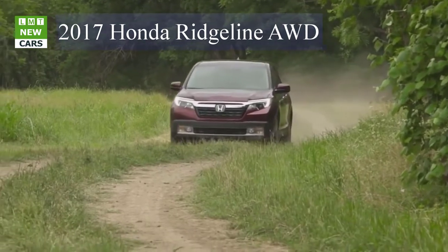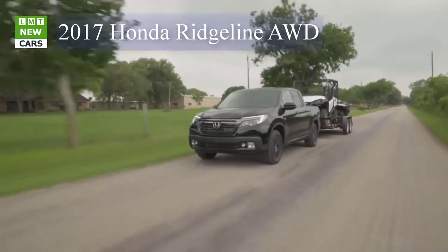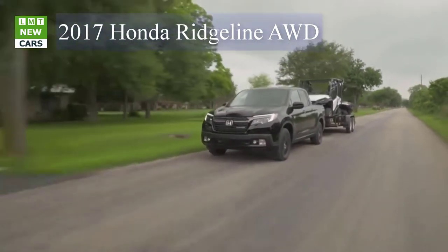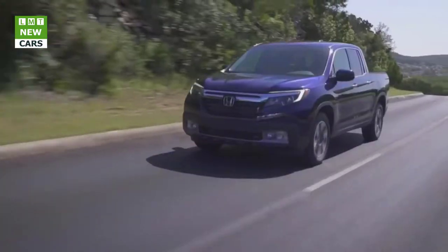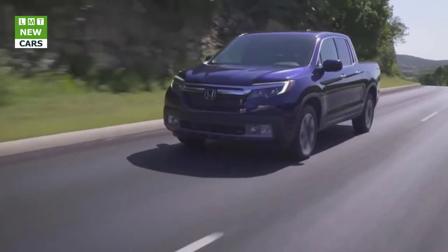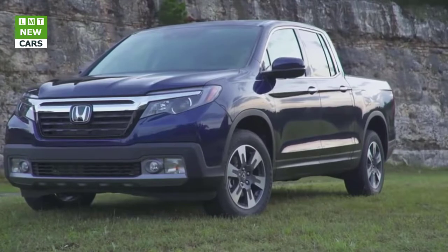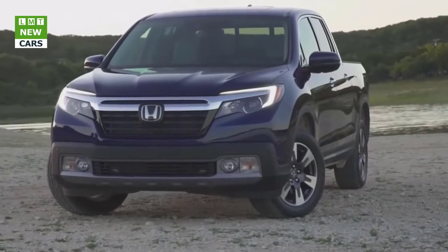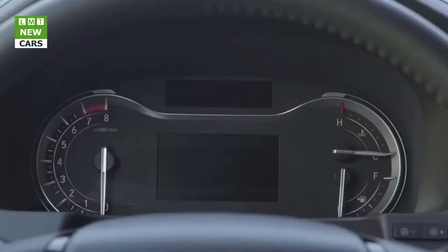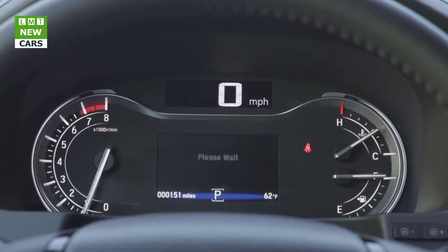Seeking to avoid the stigma of front-wheel drive, the previous Ridgeline came standard with four-wheel drive. With the new version, Honda has had a change of heart, noting the popularity of competitors' two-wheel-drive pickups — particularly in California, the single biggest market. Honda decided to risk the FWD label and is offering two-wheel drive this time around. The benefits are a lower price — $1,800 less than the AWD versions — and slightly better fuel economy. Honda still offers AWD on any trim level, and it's standard on the top-spec Black Edition and the penultimate RT LE.